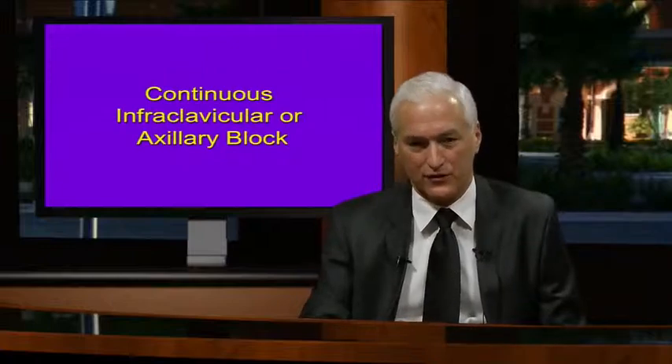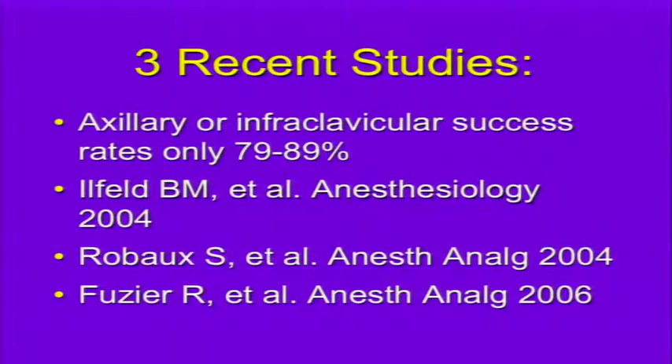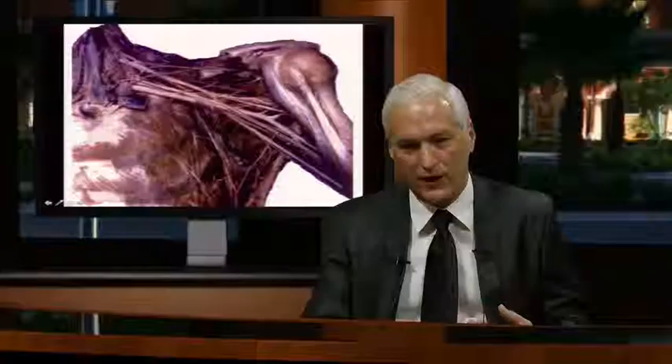Continuous axillary or infraclavicular block has been a very different experience. Success rates are only about 79 to 89% versus close to 100% above the clavicle—shown by Illfeld, Rabao, and Fusierre in recent years. Below the clavicle, you have fully differentiated terminal nerves widely separate in space, so a catheter placed adequately cannot control the whole area because it's so broad and the volume compliance is so large.